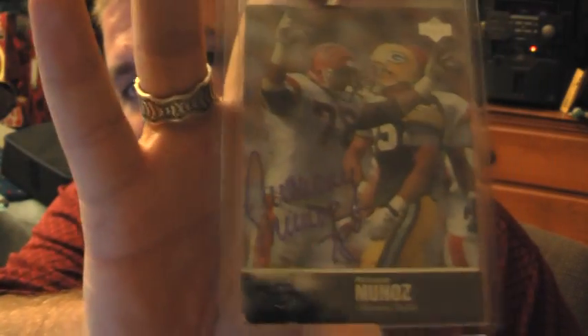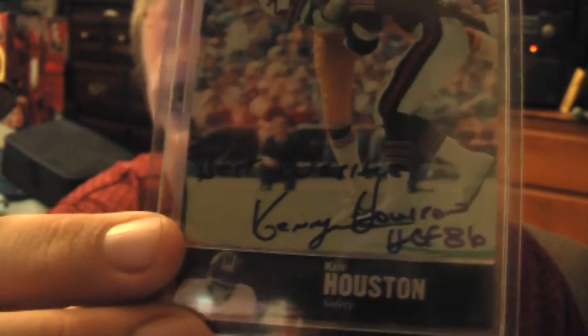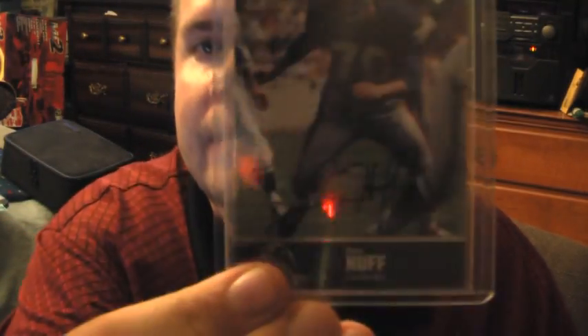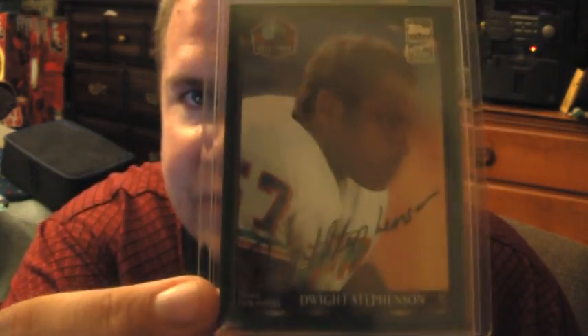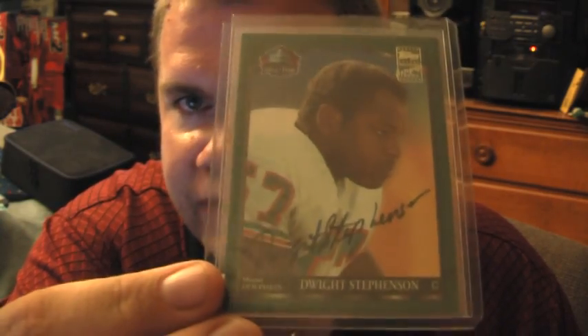Then I got a couple of nice 97 Legends autographs for pretty cheap: Anthony Munez from the Bengals, Ken Houston from the Redskins inscribed Hall of Fame '86 I believe, and a Sam Huff on-card autograph from the New York Giants. I also traded to get a 1998 Topps Hall of Fame on-card autograph from the Miami Dolphins — Dwight Stevenson — very nice-looking autograph on there.